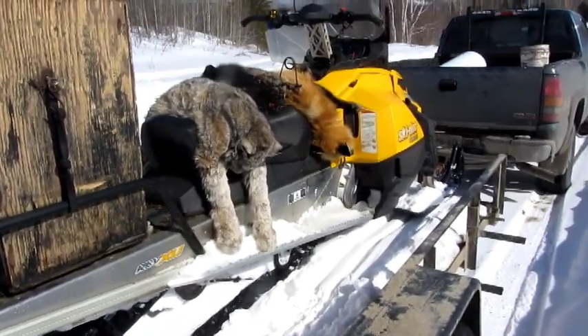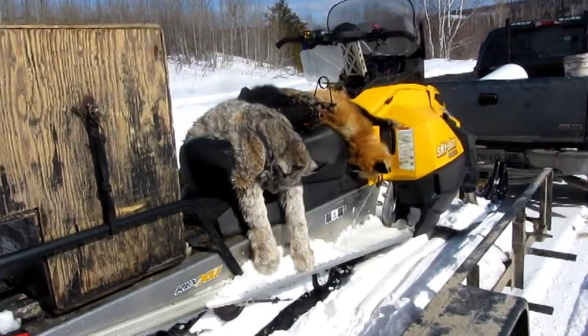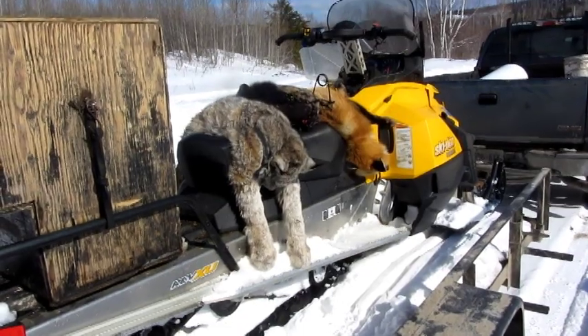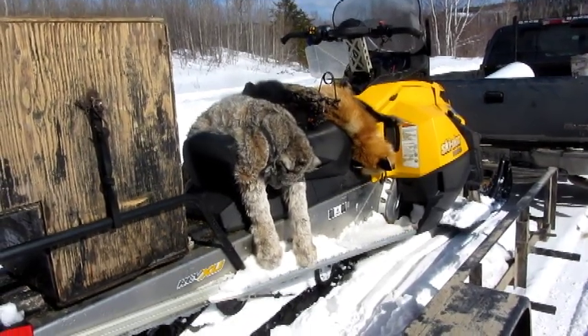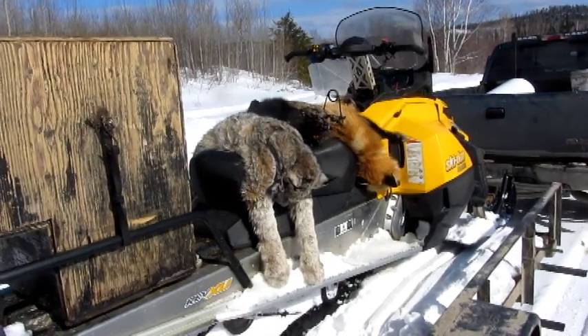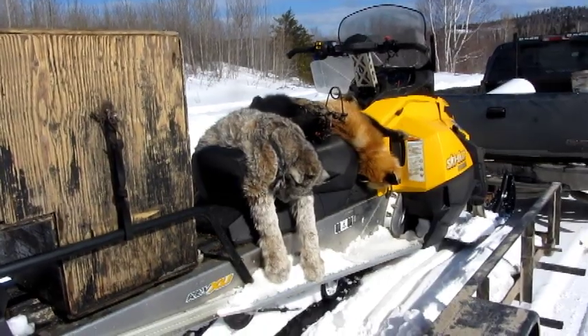Well, not a bad catch for the end of the season here — nice big fisher, number four for the year. I lost count of cats, maybe 18 or something, a dozen foxes. So yeah, been a good season, beautiful day, and we'll just chase wolves from here on in now.